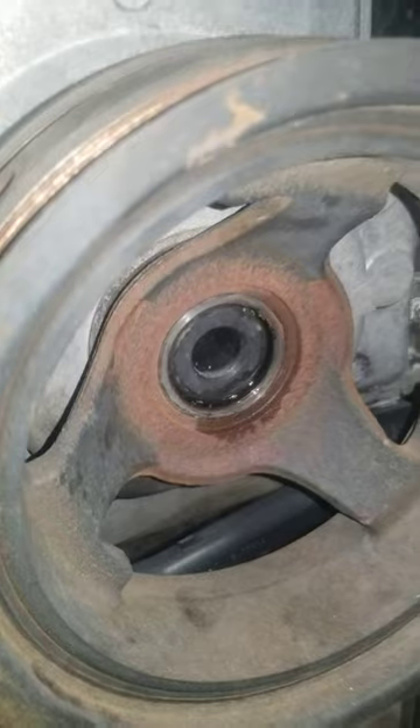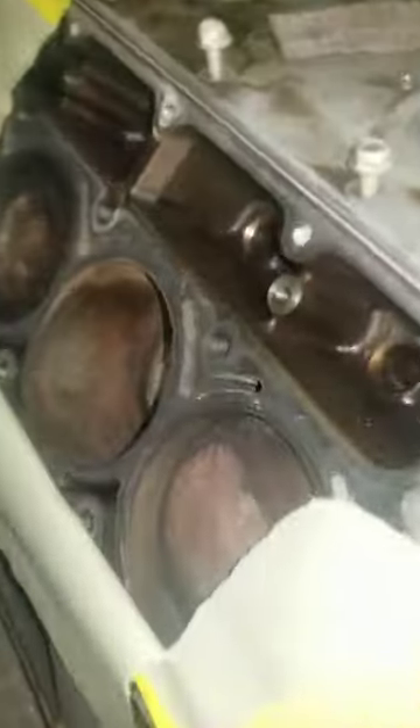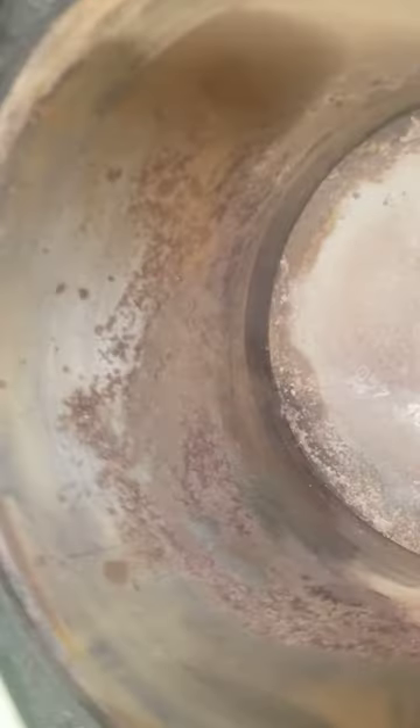Yeah, it even smells like fish. Flood vehicle, I'd say. Alright, this is the first indication it was a flood vehicle — the rust on the cylinder walls. And that was already hit up with the pad, you know.